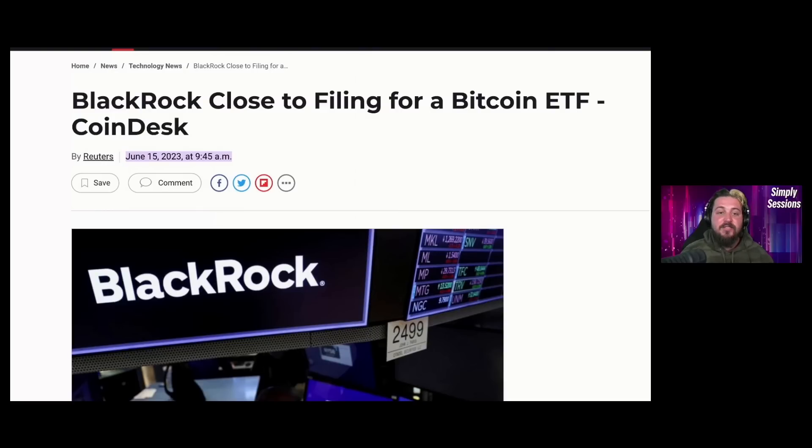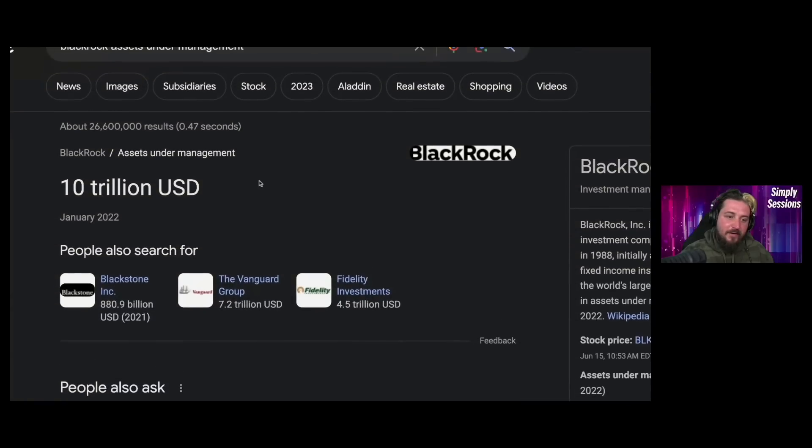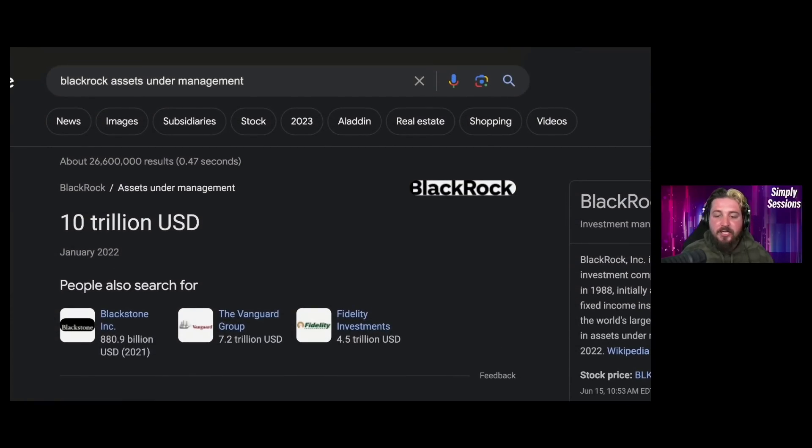In big news — back in 2017 the narrative was 'institutions are coming,' and well, institutions are here. BlackRock is close to filing for a Bitcoin ETF. This came after news about six months to a year ago that BlackRock said they're going to start offering Bitcoin to their institutional clients. BlackRock is a massive company with $10 trillion in assets under management and basically owns a percentage of every single major Fortune 500 company, so that's a tremendous amount of lobbying power.